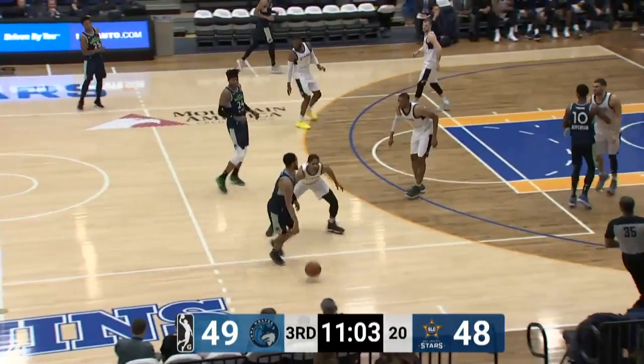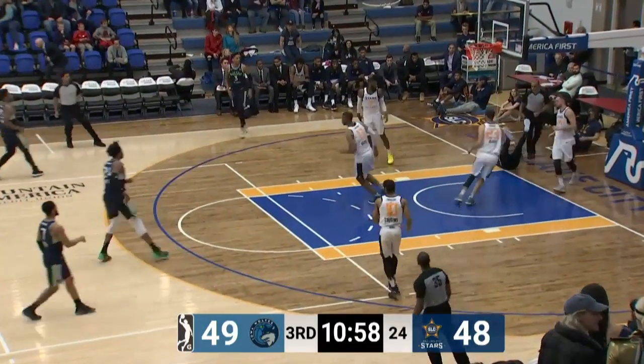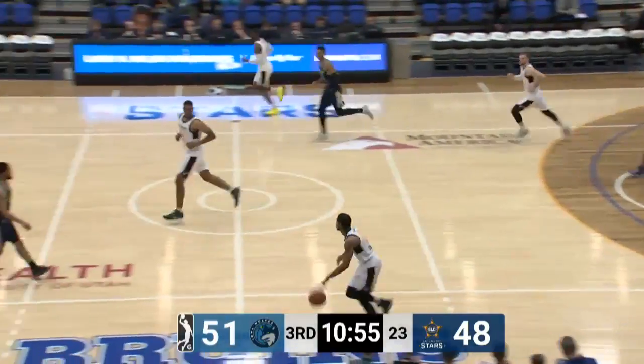Salt Lake has had two possessions: one, they've turned the ball over, and two, they've missed the shot and turned it over. And to the basket goes Emile Jefferson — four quick points.